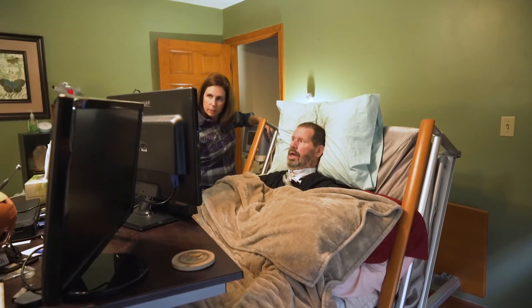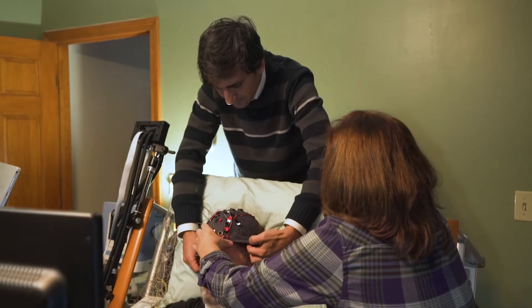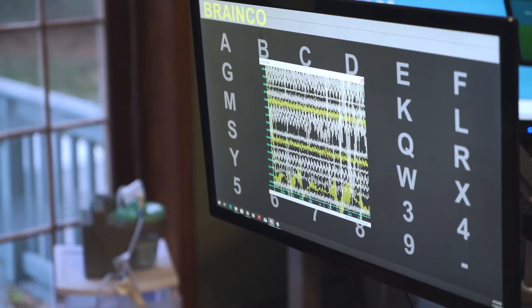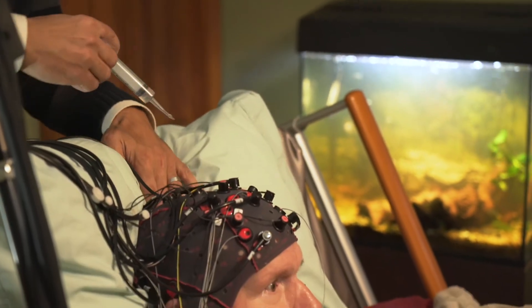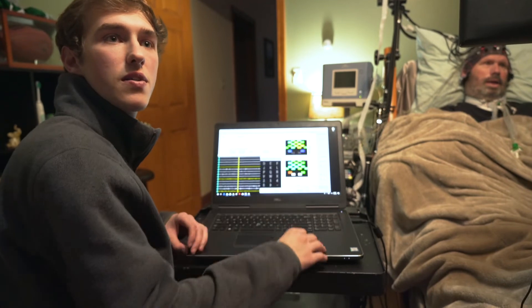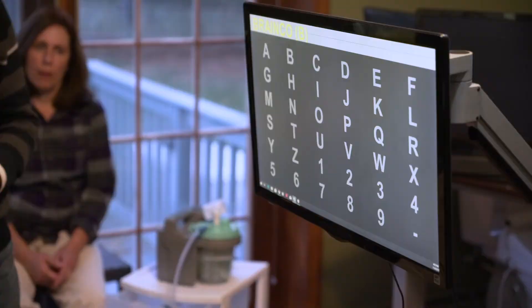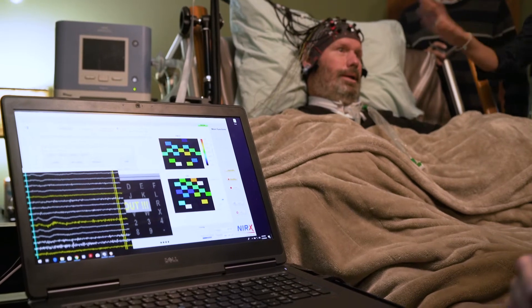This is BCI 2000. It's what we use to record EEG data and also to present and modify our paradigms. The reason that we flash math problems up to Doug is so that we can activate the prefrontal regions of his brain. We're able to pick up on that with EEG and fNIRS, and we link up to the times where he's working hard on the math with flashes on the screen. That's how we're able to tell which letter he's focusing on.